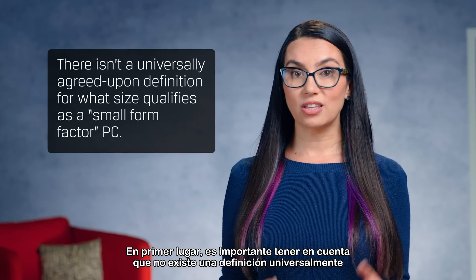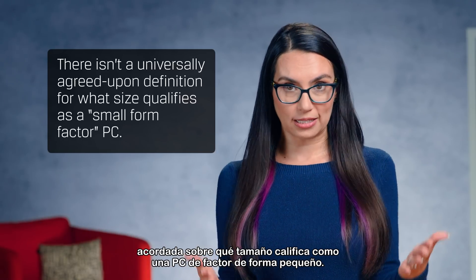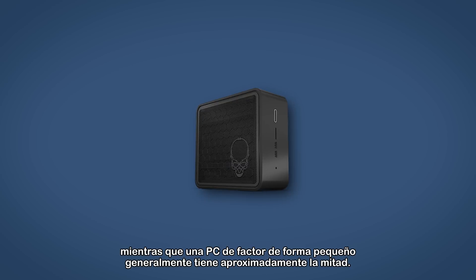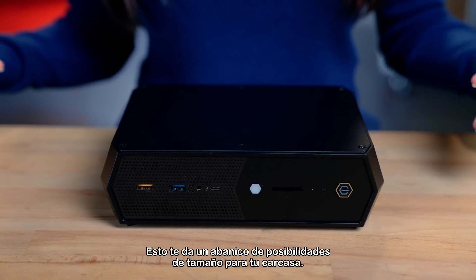First, it's important to note that there isn't a universally agreed upon definition for what size qualifies as a small form factor PC. A standard size ATX desktop tower is roughly 40 to 45 liters in volume as far as what it can hold, whereas a small form factor PC is generally about half that. This gives you a range of possibilities of size for your case.